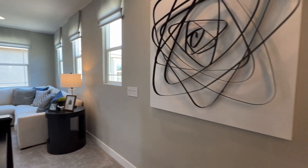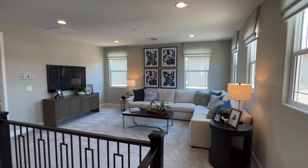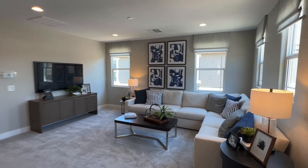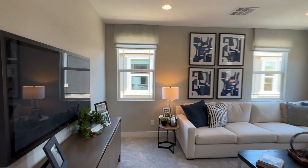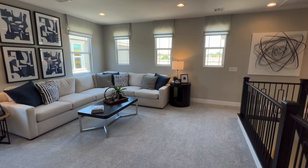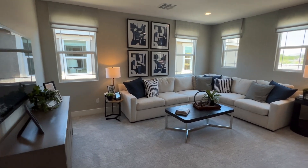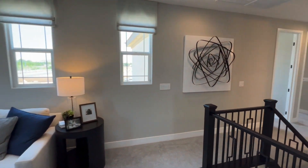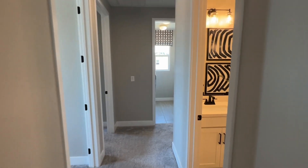As soon as you come up, you'll notice this loft. You have the option to either keep it as a loft or convert it into a bedroom. It's a very spacious loft. Personally, if my family isn't that big, I would keep it a loft, but if you need those six bedrooms, that would be a bedroom right there.